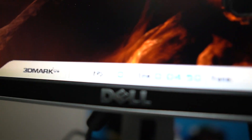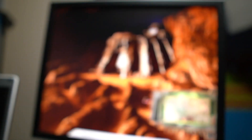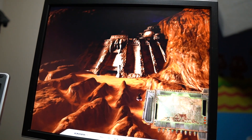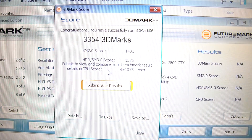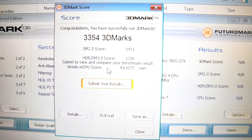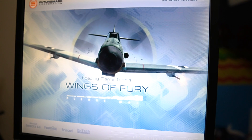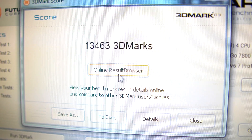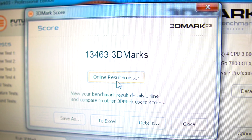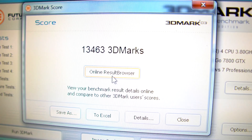I started with 3DMark 06 to see how it would handle it, and it definitely struggled through the testing, with single-digit frame sections being pretty common. The CPU test was a joke, with a monstrous zero FPS. The final score was 3,354 3D Marks, which is about a third of the score of the Alienware desktop I rebuilt recently. I then gave it another chance with 3DMark 03, which did a lot better — crushing most of the tests and coming out with a score of 13,463, which absolutely stomped the Dell Dimension's score of 7,390 from a previous video.